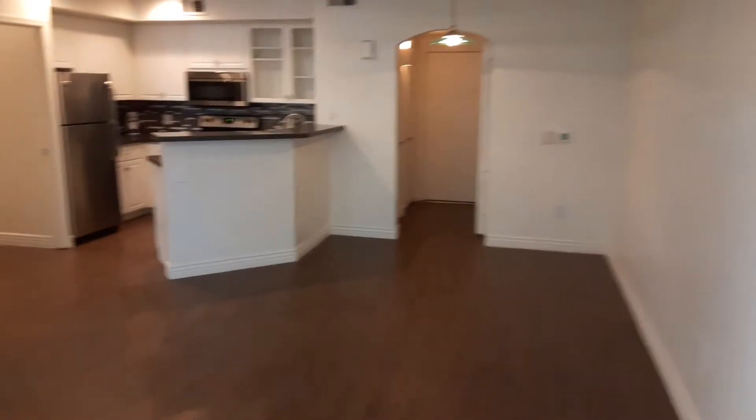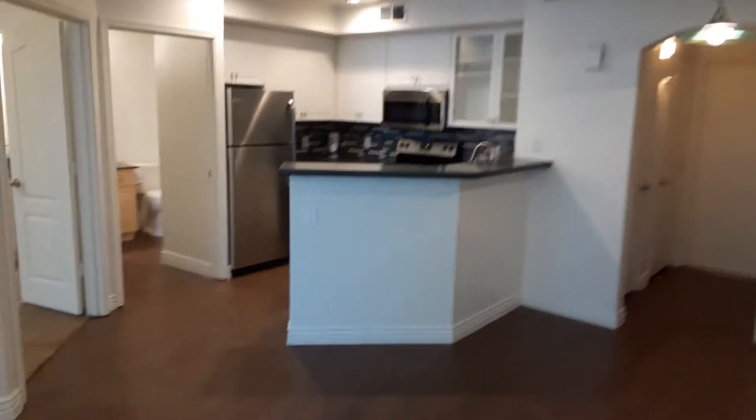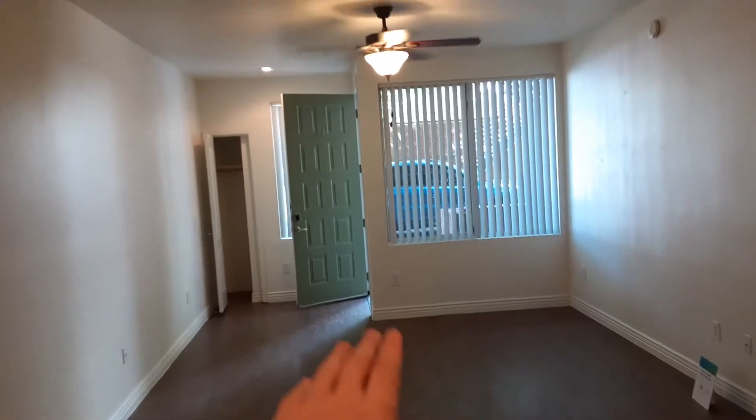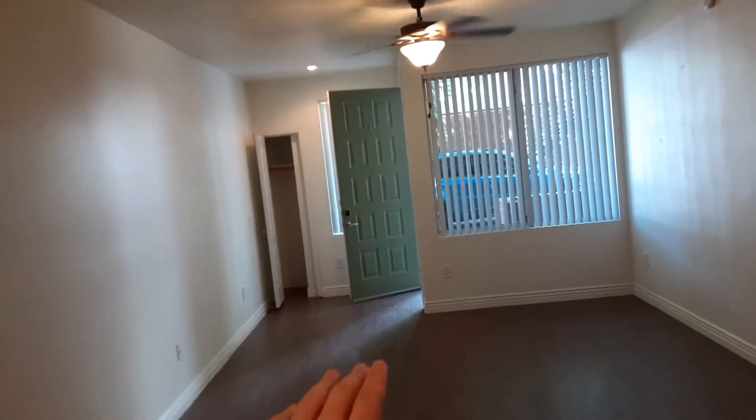Welcome into our one-bedroom apartment home. This is the A1 model. We have this nice big open living and dining area here with all the natural light, the front door including the smart lock, and the coat closet there.